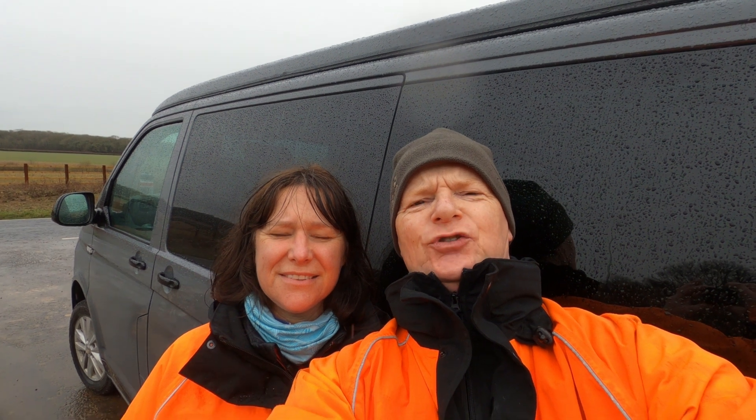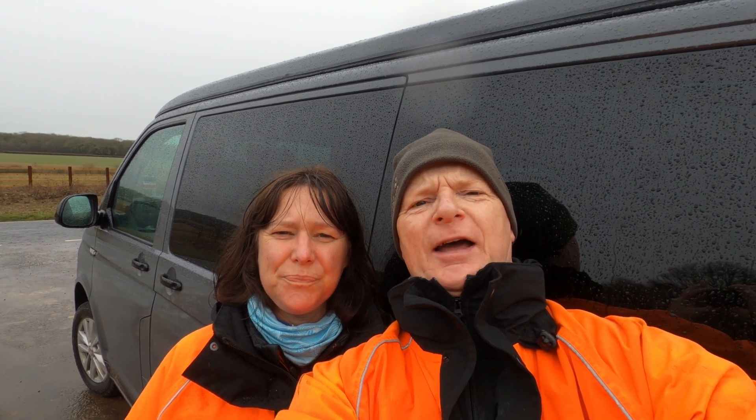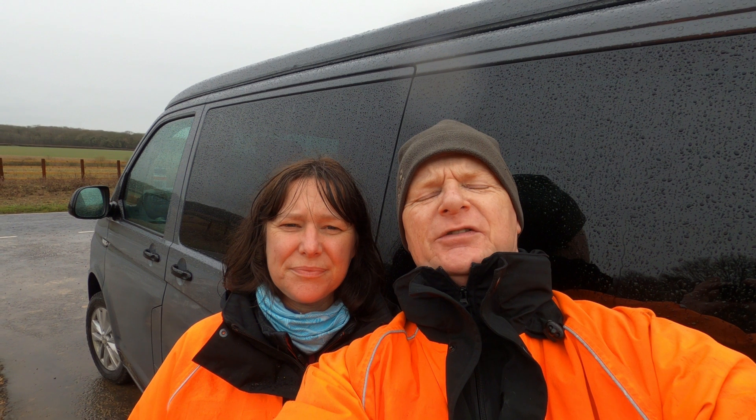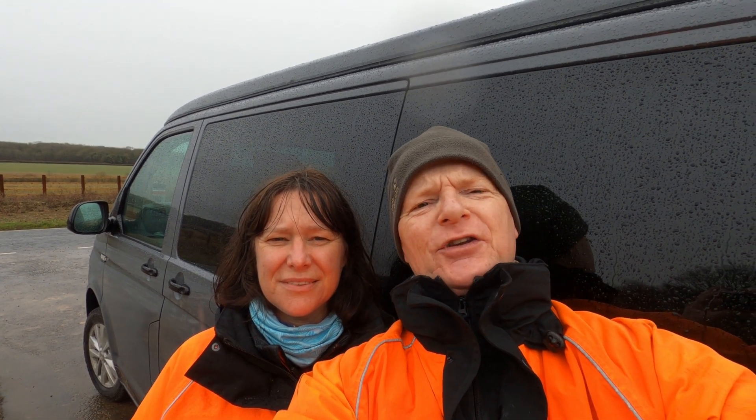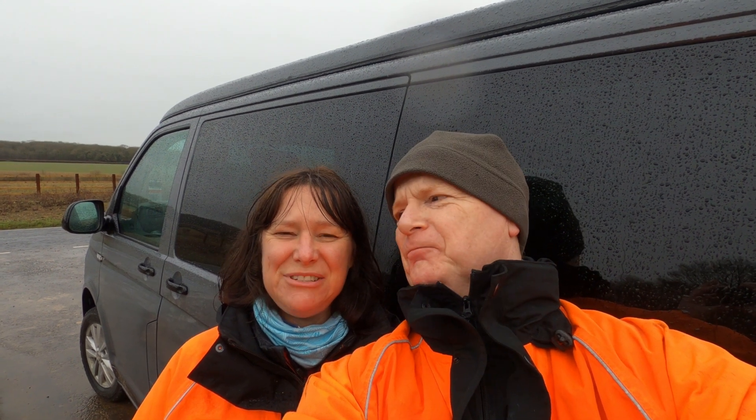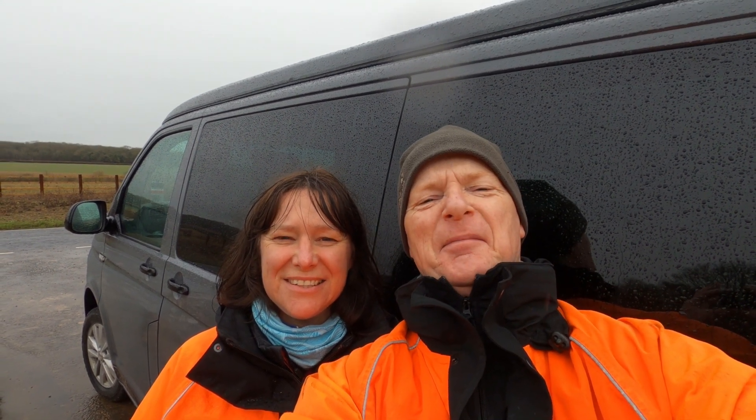It's just started raining. We have got all our mats out and we've got all the bits of assessment done. Rain — great for the newts, maybe not so good for ecologists. I'm Pat. I'm Jeanette. We'll see you next time. Bye, folks.